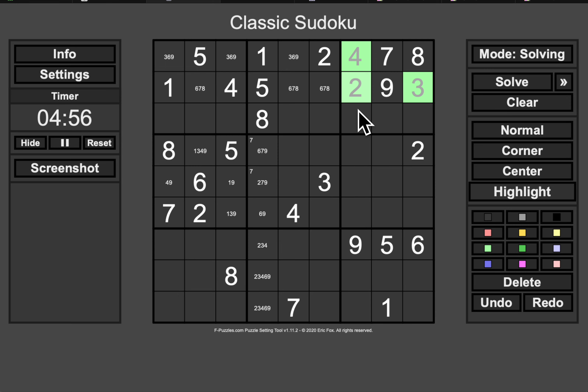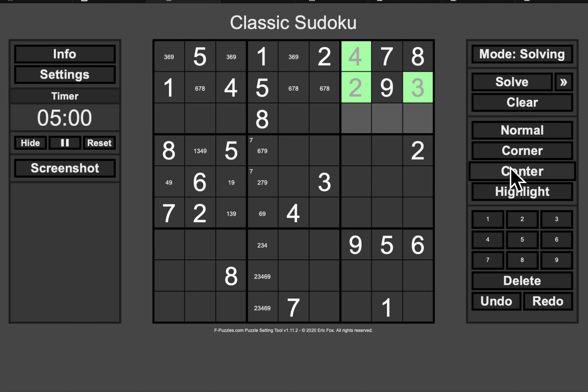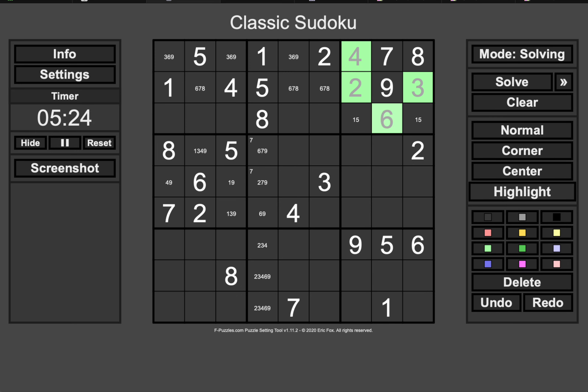That gives me six of nine digits in box three, so I'm going to look there next. I appear to need one, five, and six. This cell can be any of those. This one can't be one or five. This is six. So that's not six, and that's not six. I've got a one, five pair in here.